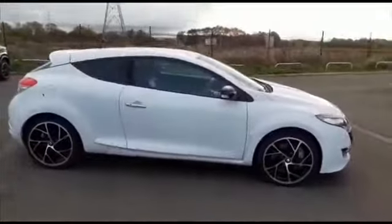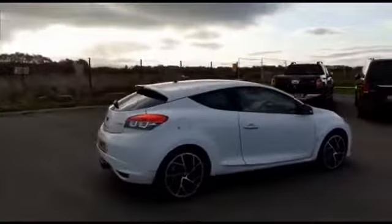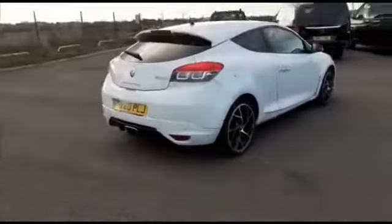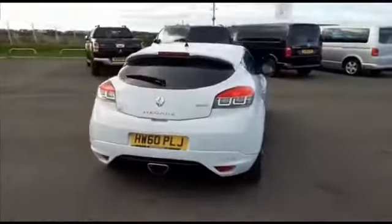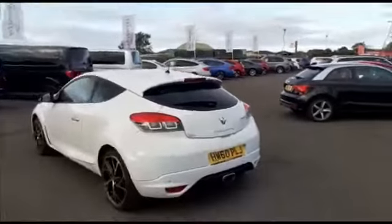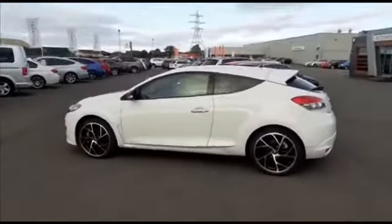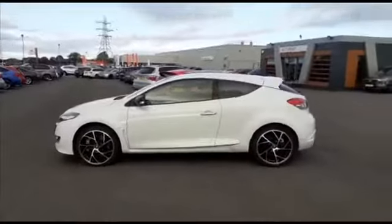This car will give you 250 brake horsepower, so it is a performance Megane. It's got rear parking sensors, as you can see, a central exhaust, rear spoiler with the high-level brake light — great looking car with a great styling pack on it.